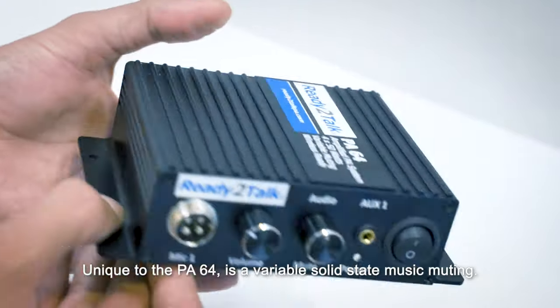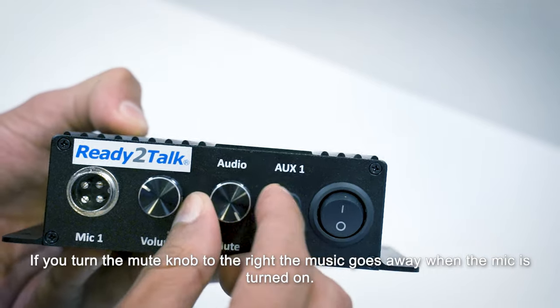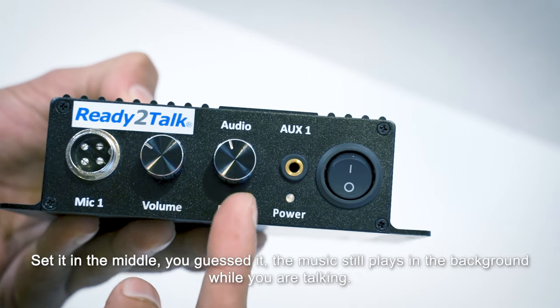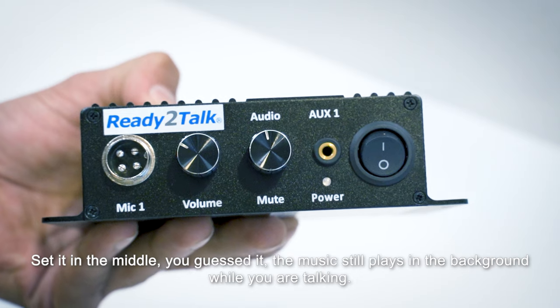Unique to the PA64 is a variable solid state muting. If you turn the mute knob to the right, the music goes away when the mic is turned on. Turn to the left, the music keeps playing. Set it in the middle, the music continues to play in the background while you're talking. Way cool.